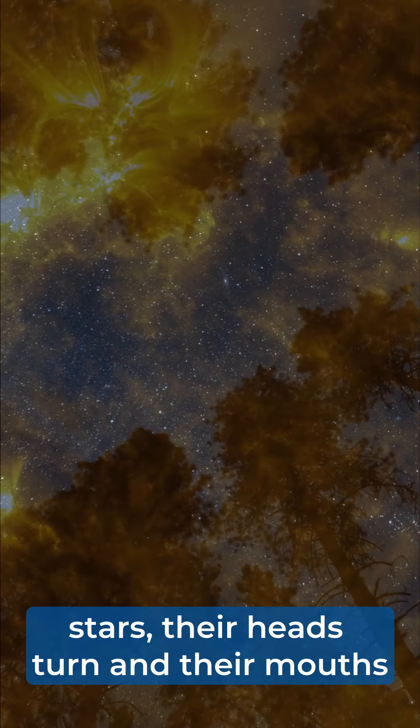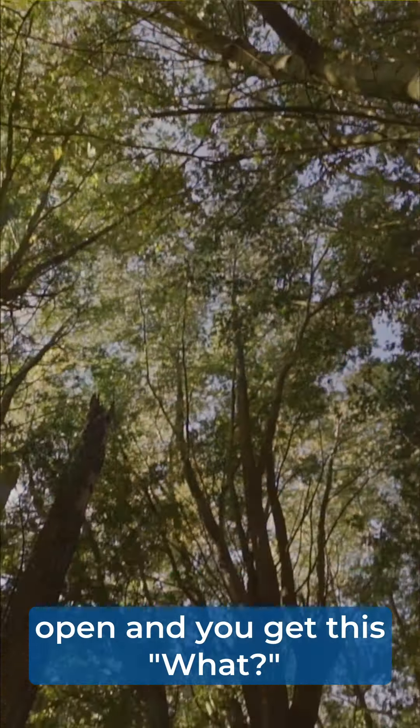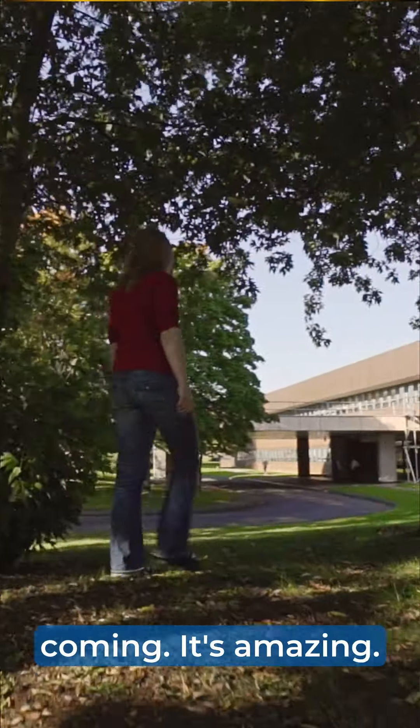Whenever you tell someone that you make stars, their heads turn and their mouths open and you get this — what? No, why? How? Wow — and the questions just start coming. It's amazing.